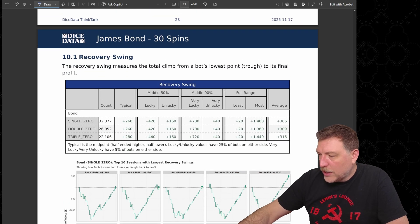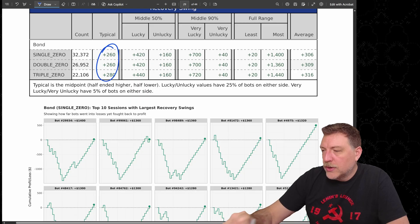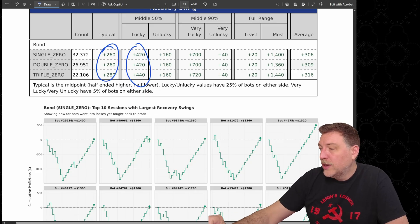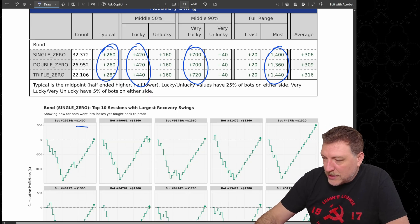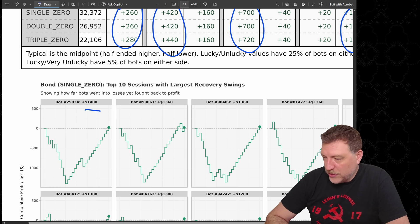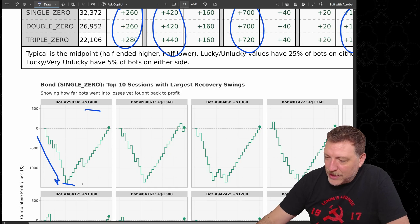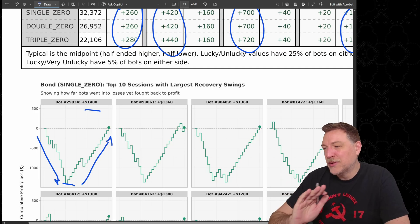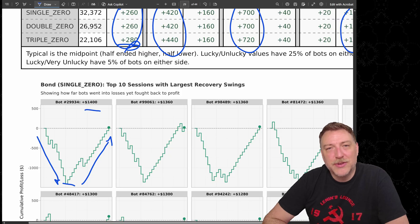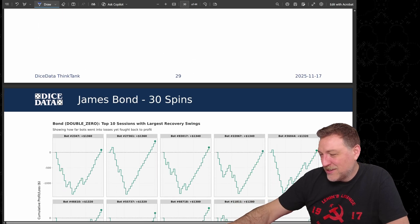Looking at the actual recovery swing: typical recovery was $260–$280. Lucky bots recovered $420; very lucky recovered $700. The absolute most any bot recovered was $1,400. We can see that bot — number 299,934 — who was nearly $1,500 down, then had some great sessions and recovered. Remember, this is one bot out of 100,000, so this isn't typical. Typical is more like a $280 recovery — this is the extreme.